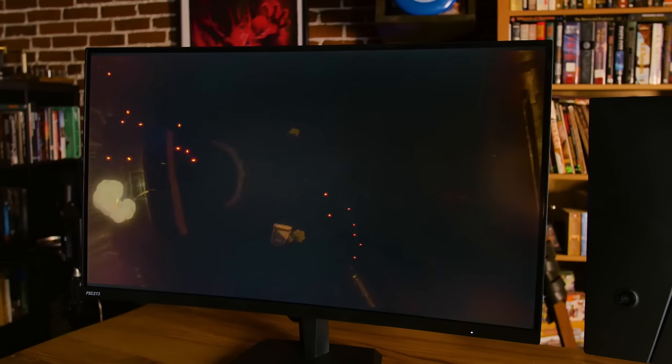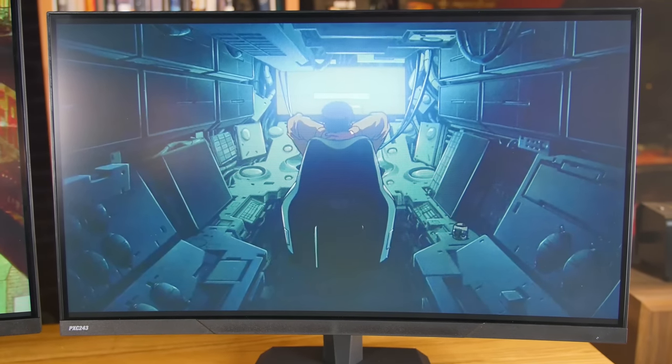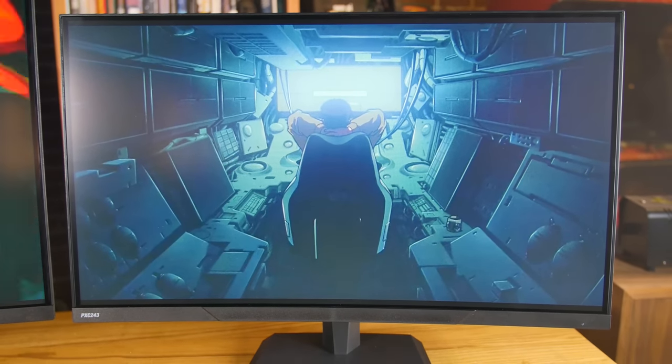They've achieved a really good set of features for a really good price. We've got the PXC 27-3, that's the 27-inch monitor, and we have the PXC 24-3, that's the 24-inch monitor. Otherwise, these are nearly identical monitors.